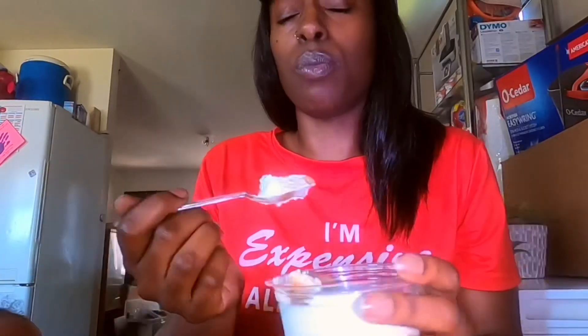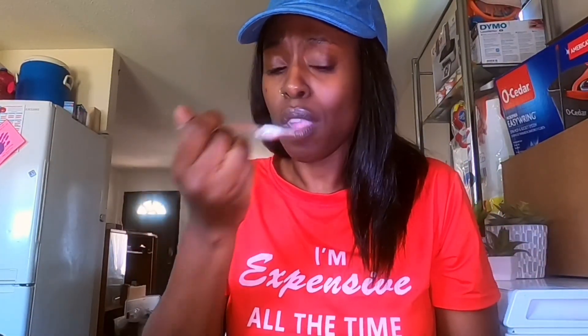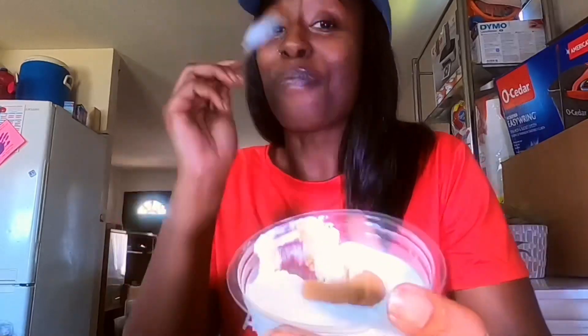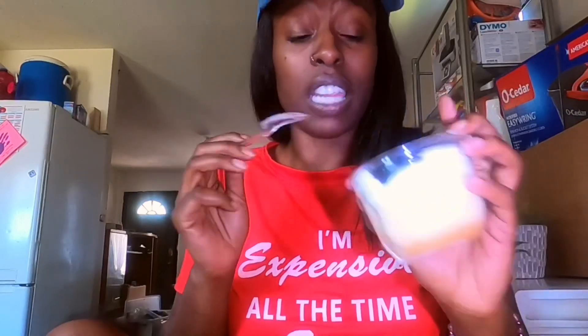God bless this food, guys. Amen. Y'all, Patti knows what she's doing. I'm a little on the different side — I like my banana puddings to not have any bananas in it, and this looks like it doesn't have any bananas, it's just pudding. Mmm. That's really good, y'all. You would think it has bananas in it. That's good.